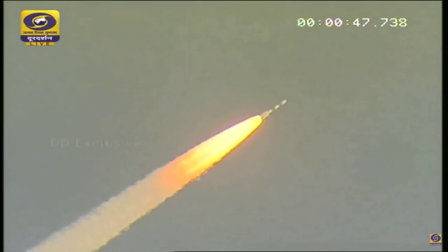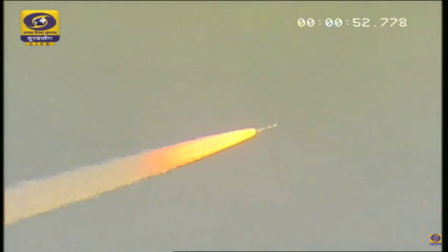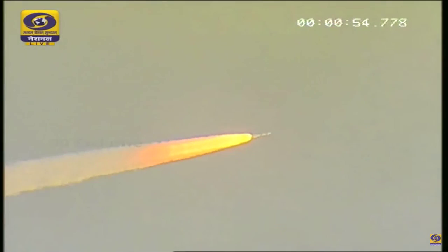At 45 seconds, the altitude is 5 kilometers with a velocity of around 1 kilometer per second.